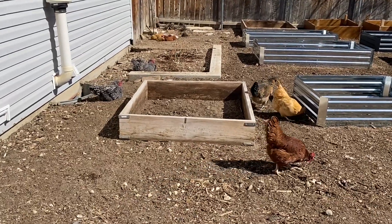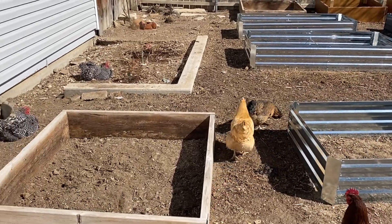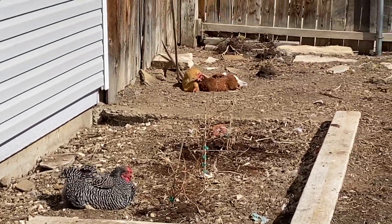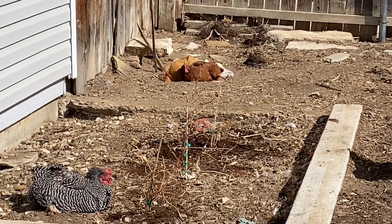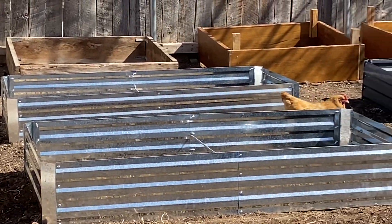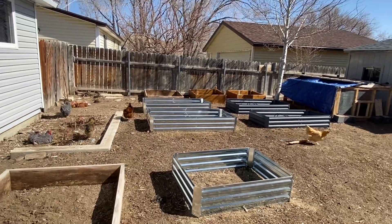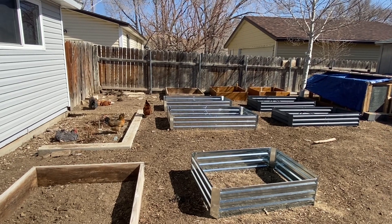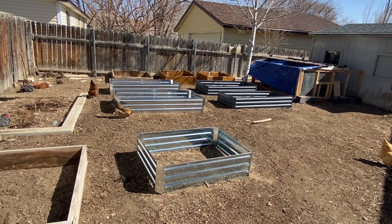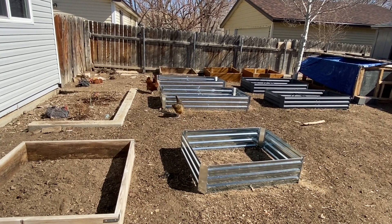We've got our chickens — we let them out before the plants come, just so they can experience the yard. She's sunning herself. Those two over there are dirt-bathing, and there's a white one behind the rest of them there. These guys are just wandering the yard. Right now this is our setup for our garden. I have two more beds coming, and I have them far enough apart that we can get a lawnmower through. We don't grow a lot of grass here — it's really hard.